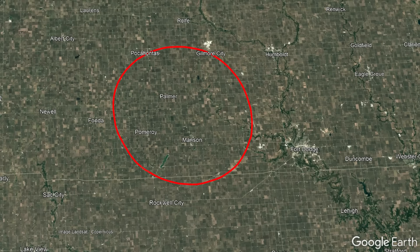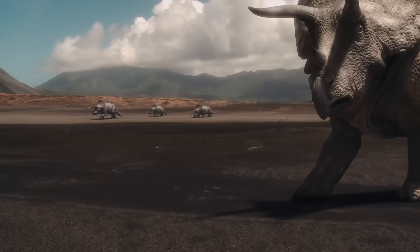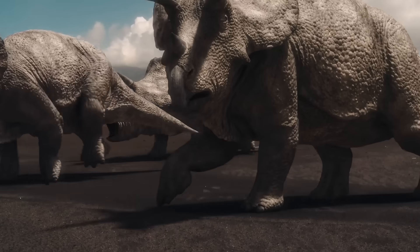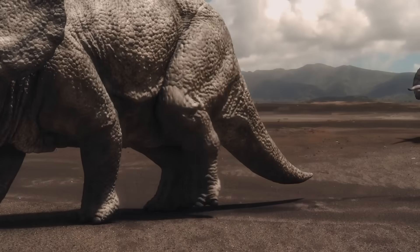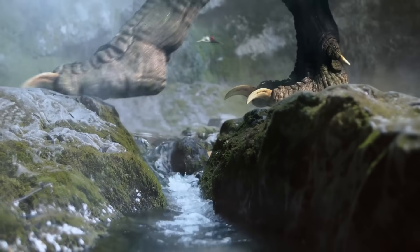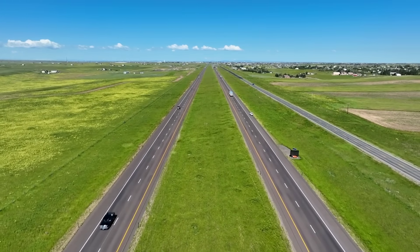After the dust cleared, what remained was a 22-mile or 35-kilometer wide impact crater. Despite the proximity of this impact event to the eventual extinction of the non-avian dinosaurs, it did not cause any mass extinctions. Life soon after recovered, although the crater has left a permanent feature in the subsurface.